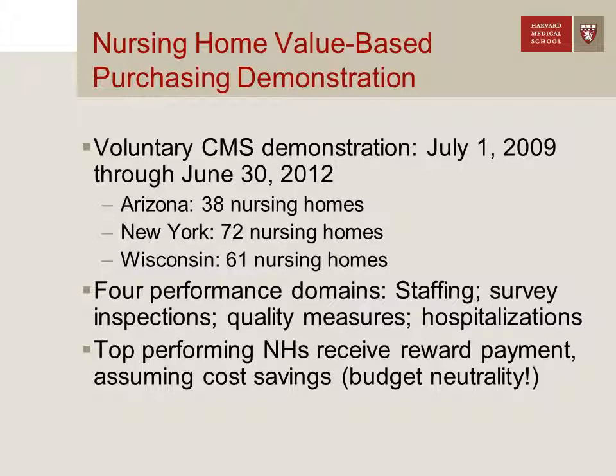Those top-performing facilities — those in the top two deciles, the top 20% of nursing homes — were scheduled to receive a reward payment, but only if the treatment groups in each state showed savings relative to the control facilities. The U.S. government wanted this to be budget neutral, and would only pay those top-performing nursing homes if they generated savings as part of the demonstration.